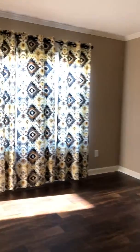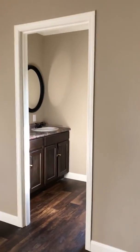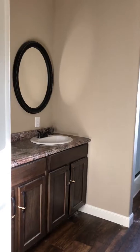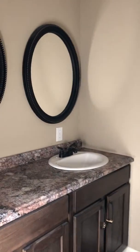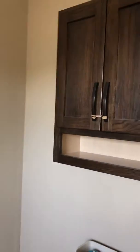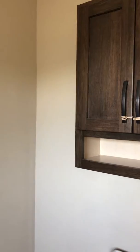Down on the end is the master. Going into the master bath — your one sink as requested. Cabinet over the commode. And then the master closet, though it's gonna be way too dark to see.